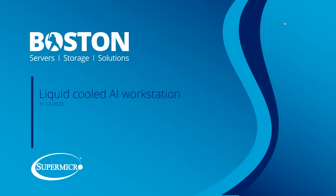Good morning everyone and welcome to our latest webinar. We are Boston, in conjunction with Supermicro, and today we will be speaking specifically about an Nvidia Supermicro liquid-cooled AI Workstation. Just a note: we will be recording this session as well as uploading to YouTube following the completion of the webinar, so if you miss it you can review and repost. Thank you very much and we will start.